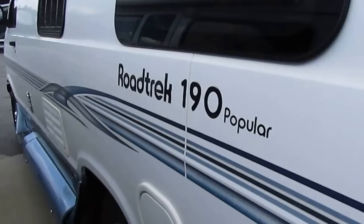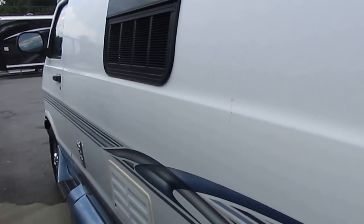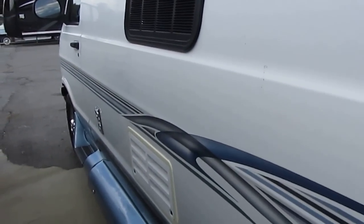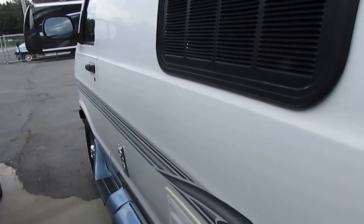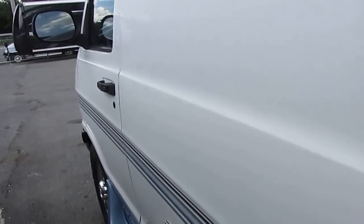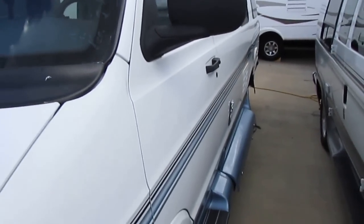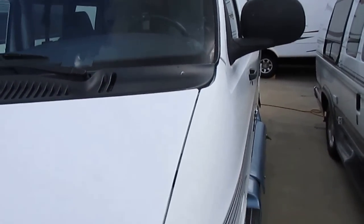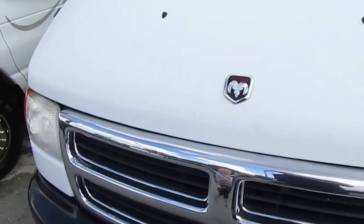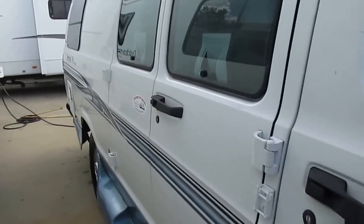Everything works on it — I've got it plugged into power right now. This unit does not have a generator; some of these vans do, some don't. You really don't need a generator because the dash air is ice cold. That dash air will pretty much keep this entire Class B camper van comfortable for your passengers or when you're driving down the road. They've got dash heat, a furnace — everything just like a big motorhome. The glass is perfect, got the awning. Let's take a look inside.